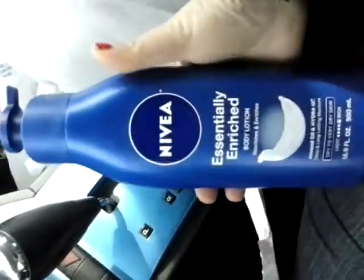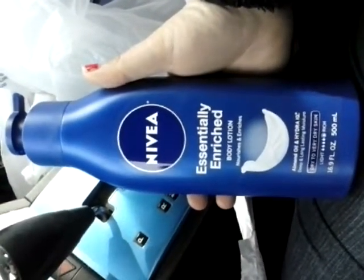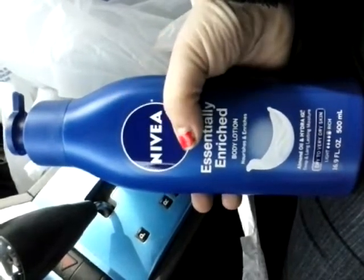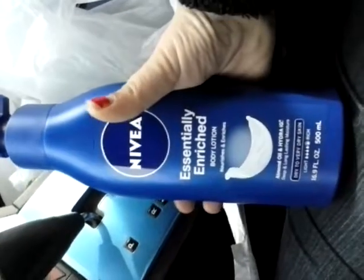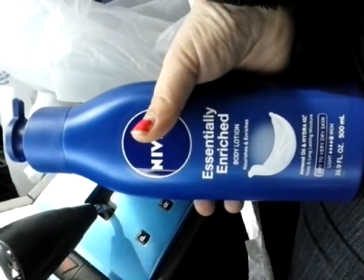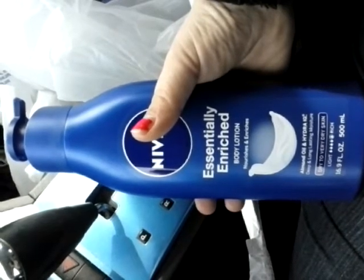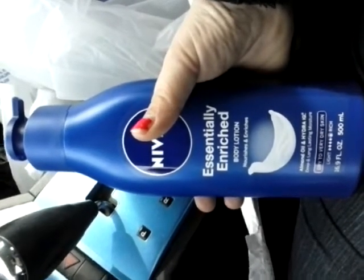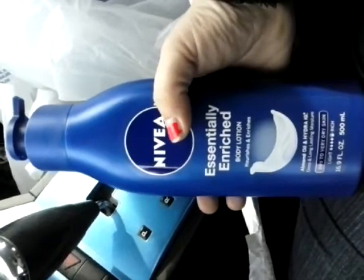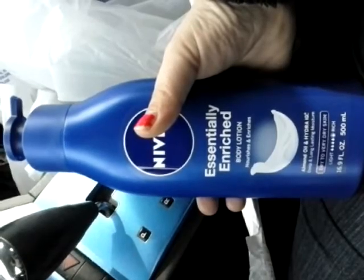The Nivea is on sale for $5.99 — spend $20, get back $10. So I got four of these Niveas at $5.99 a piece, because at Rite Aid even if I was at $19.99 I would not get the register rewards. You have to hit the $20 mark. That's why I got four of them, and then I used two $5-off coupons on two lotions, so that was $10 in coupons.